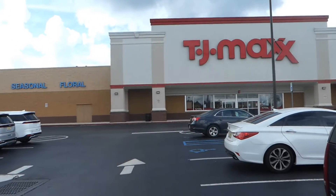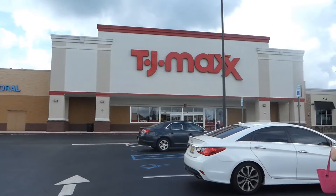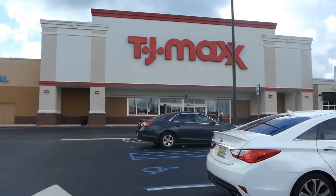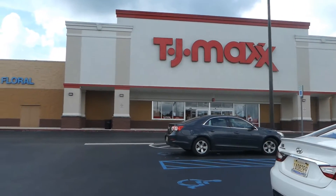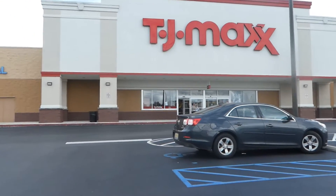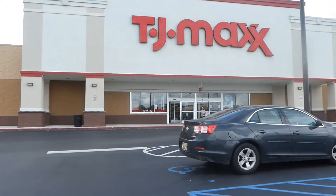Today we're going to go buy an outfit for a newborn baby. Here we are at TJ Maxx. This is going to be our first stop to go in here and see what they got for babies. I'm so excited — I don't get to buy little baby clothes anymore. I got four grandkids, but they're all past the baby stage. So let's go check it out.